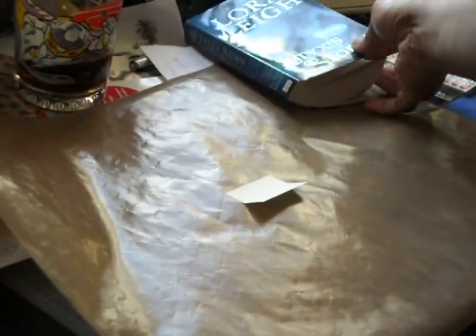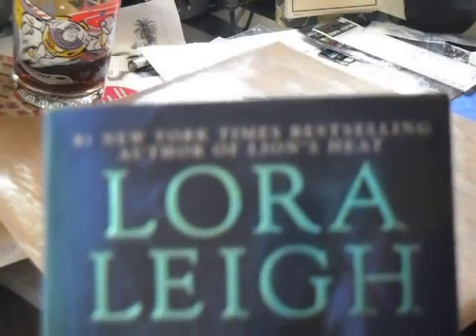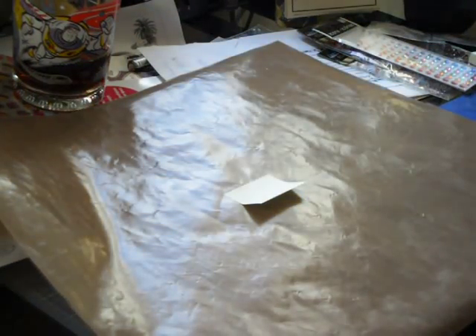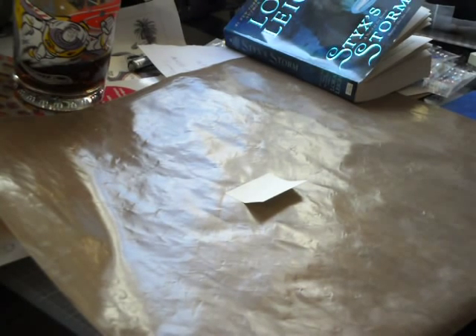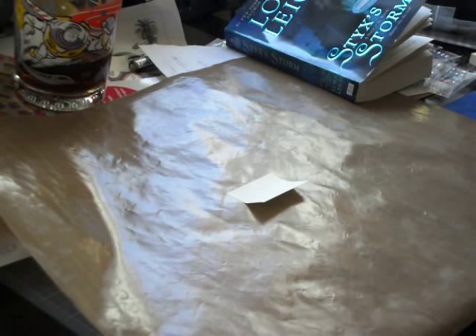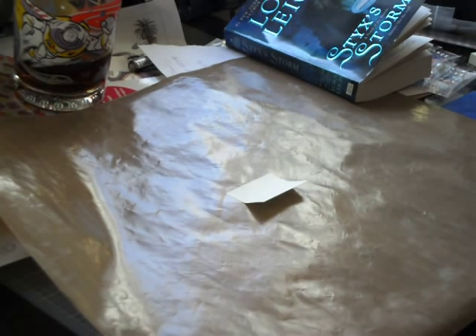Let me just clear the area. Yes, it's the latest book I'm reading — I am a romance junkie. I'm into paranormal and futuristic right now. I love Laura Lee; this is her latest book, 'Styx's Storm' in the Breed series, and it's so good. Anyway, I want to keep this within like five or six minutes.